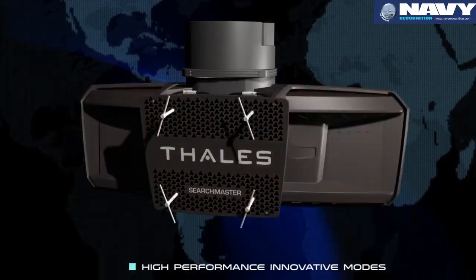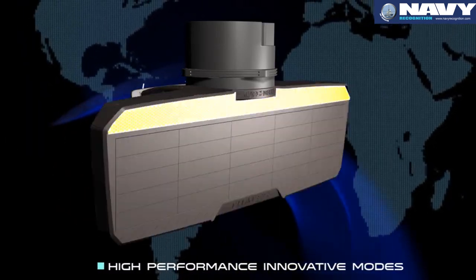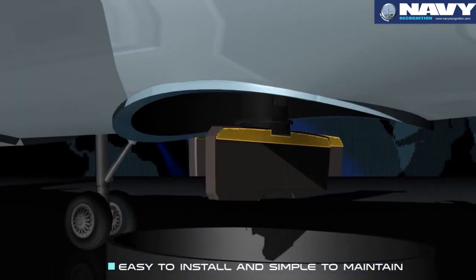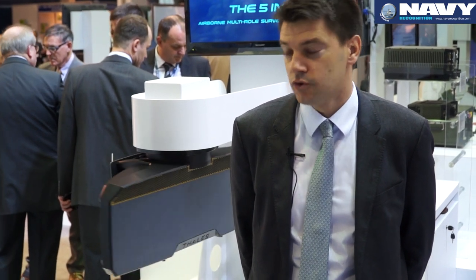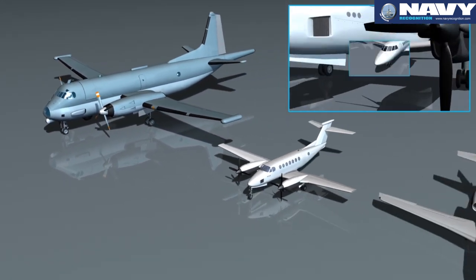With a low probability of intercept, and compared to competitors, our radar weighs 77 kilograms, while competitors offering the same performance have radars at more than 100 kilograms. At 77 kilograms, we deliver the same level of performance and quite the same price. Any type of platform that can fly can have this radar.